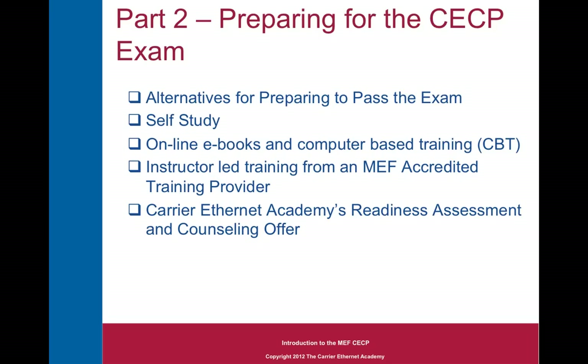In part two, I'll introduce you to the alternatives that you have for preparing to pass the exam. These include self-study, online e-books and computer-based training, and instructor-led training from a Metro Ethernet Forum accredited training provider. At the end of the presentation, I'll show you how you can take our free readiness assessment test and get counseling to help you choose the best way to prepare to pass the CECP exam.